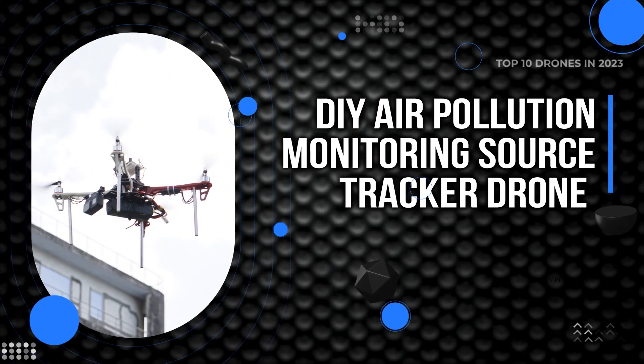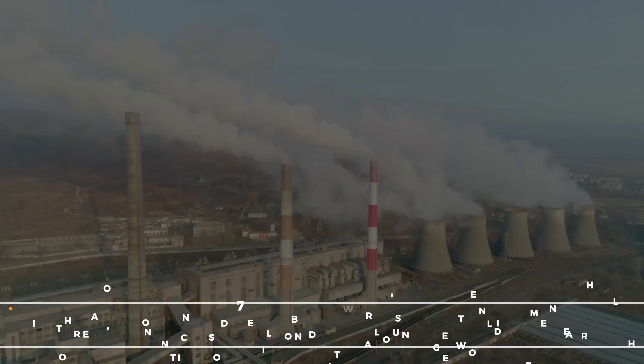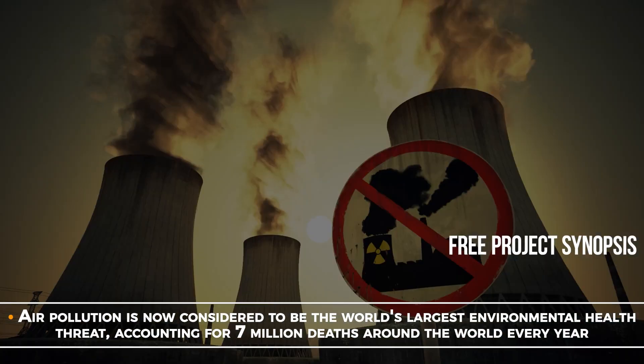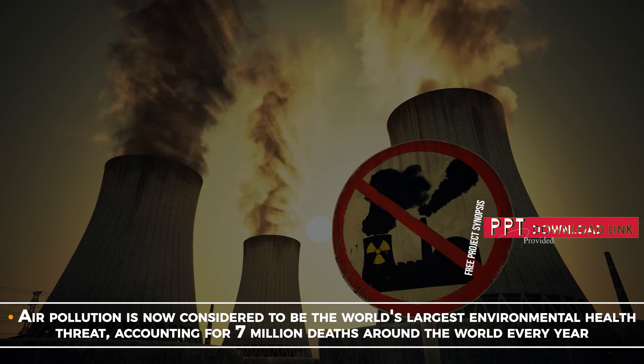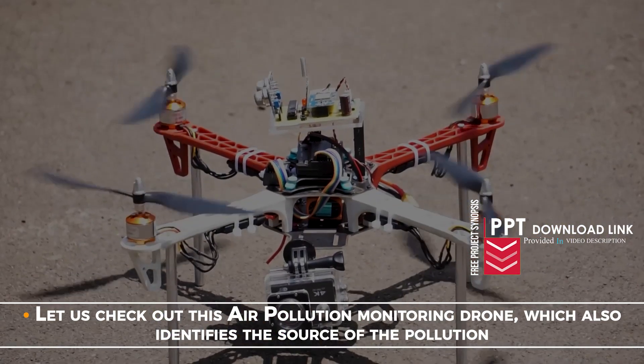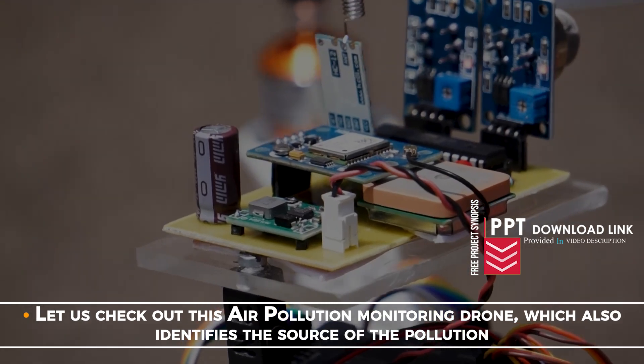DIY Air Pollution Monitoring Source Tracker Drone. Air pollution is now considered to be the world's largest environmental health threat, accounting for 7 million deaths around the world every year. Let us check out this air pollution monitoring drone, which also identifies the source of the pollution.